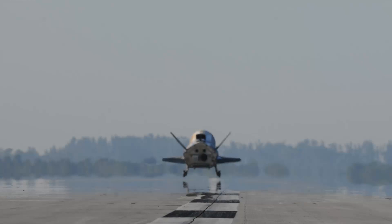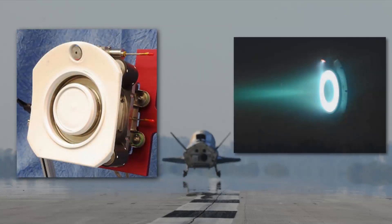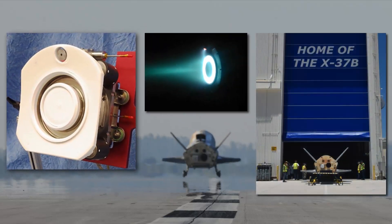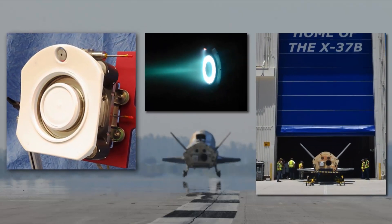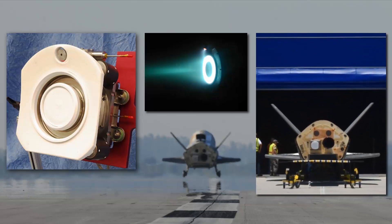The Air Force Research Laboratory Hall Effect thruster experiment highlights the value of this reusable space plane. This experiment, flown on OTV-4, validated performance enhancements that could only be tested in a space environment. Utilizing the X-37B enabled this complex experiment to be flown in less than 24 months.